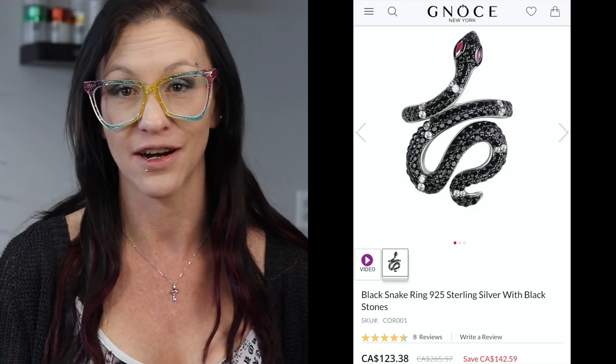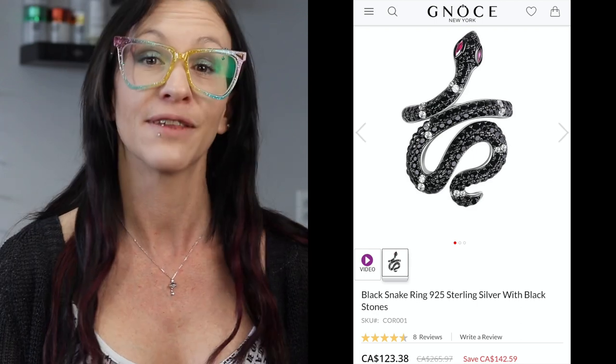This next piece I think is my favorite. It is a black snake ring. It's 925 sterling silver with black stones. It is on sale right now for $123, regularly $265.